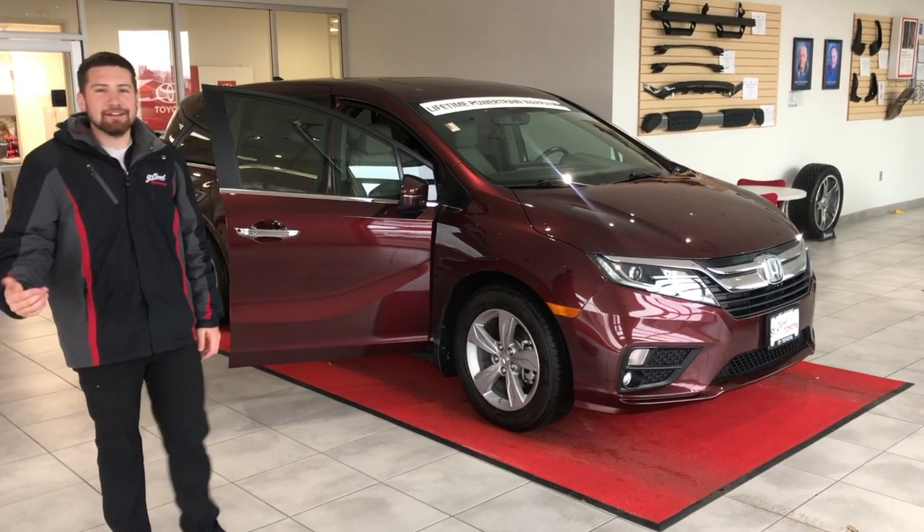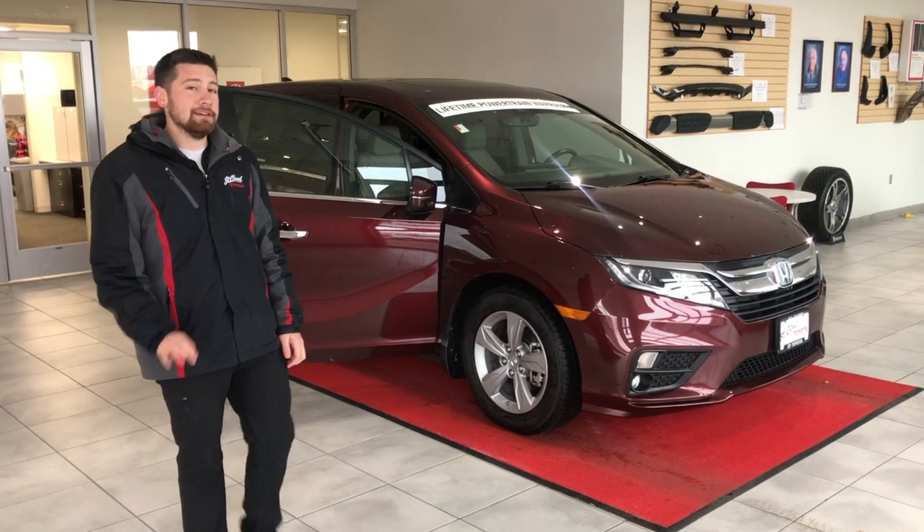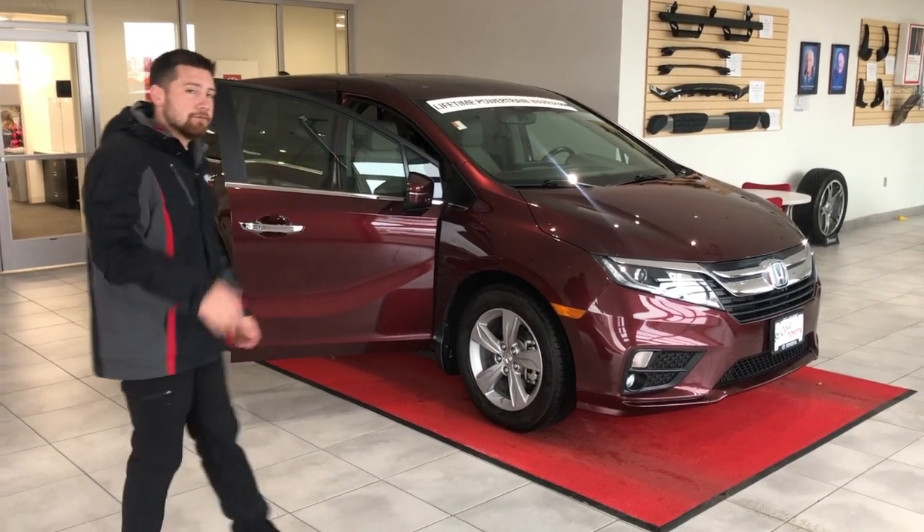Hey everybody, it's Gage here down at St. Cloud Toyota. The vehicle I'm going to be showing you today is a 2018 Honda Odyssey EXL, so it's pretty loaded. Go ahead and follow me here.